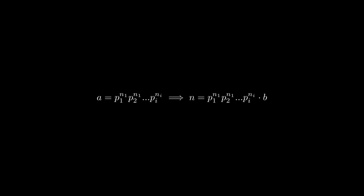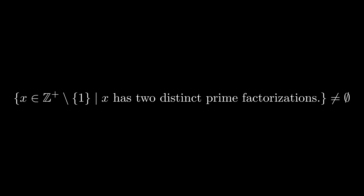Now to prove that each prime factorization is unique, we will assume that there exists a number n that has two distinct prime factorizations. Now we can say that the set that contains integers greater than 1 that don't have unique prime factorizations is non-empty. So again, by the well-ordering principle, we can say that there is a least element of this set.